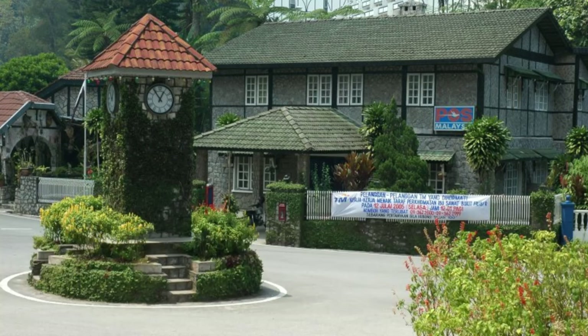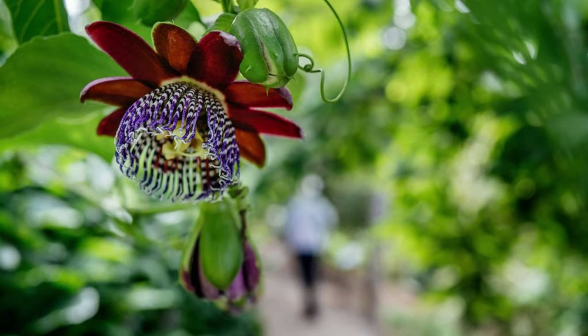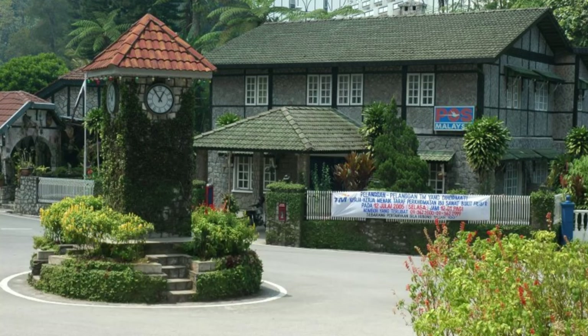Fraser's Hill. Escape to the cool mountain retreat of Fraser's Hill, a charming colonial-era hill station nestled amidst verdant forests and mist-covered hills in the state of Pahang. Explore scenic walking trails, bird-watching spots, and lush botanical gardens teeming with exotic flora and fauna. Enjoy outdoor activities such as hiking, golfing, and horseback riding, or simply relax and unwind amidst serene surroundings. Experience the old-world charm of Fraser's Hill with its Tudor-style cottages, English gardens, and colonial architecture. Fraser's Hill is a tranquil haven and a popular destination for nature lovers and weekend getaways.